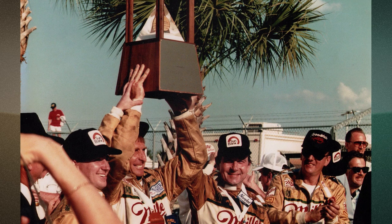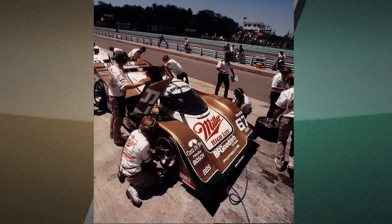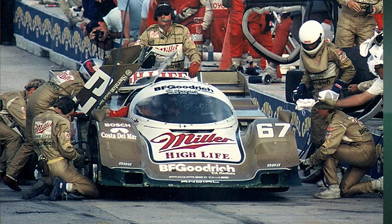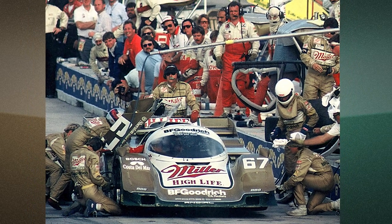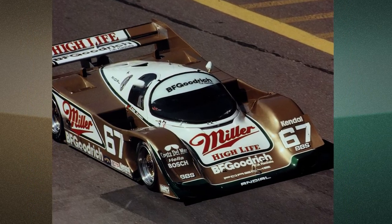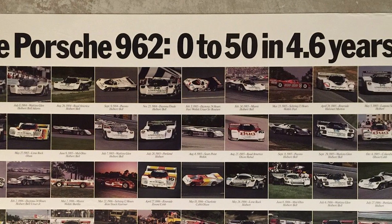This win was also significant for Bell — it was his third Daytona 24 victory. The top finish was also a milestone for Porsche, making it the 50th racing victory for the model 962. Porsche celebrated with a clever ad headline: the Porsche 962, 0-50 in 4.6 years.